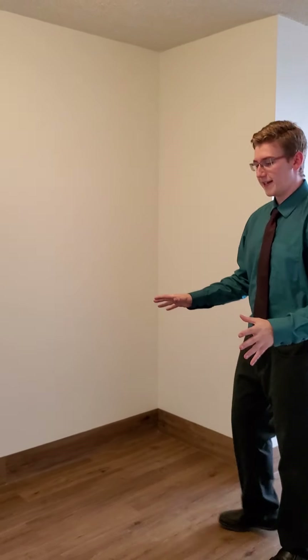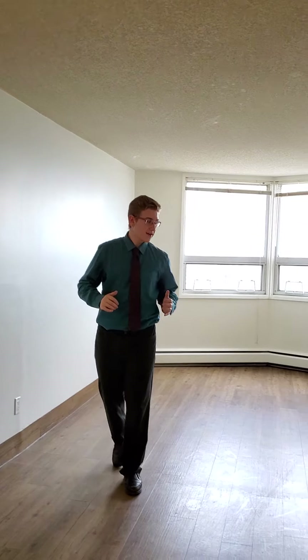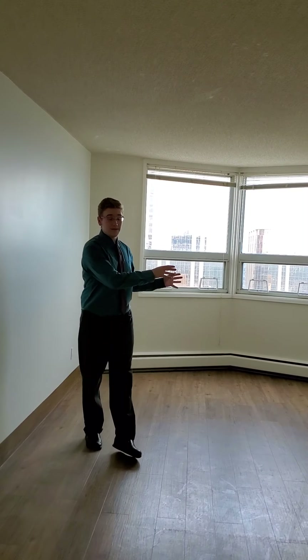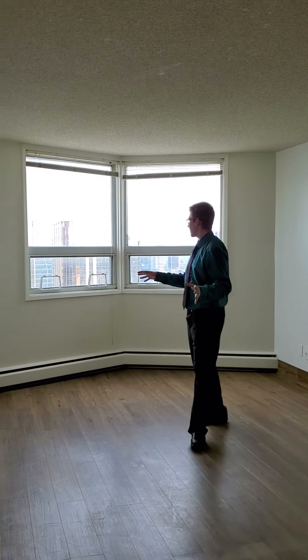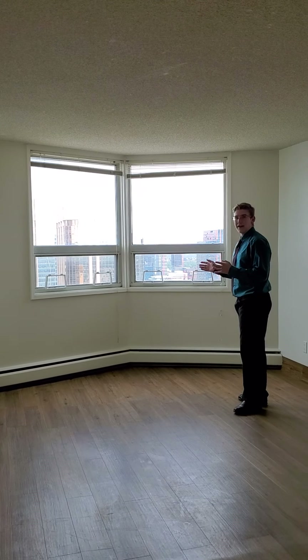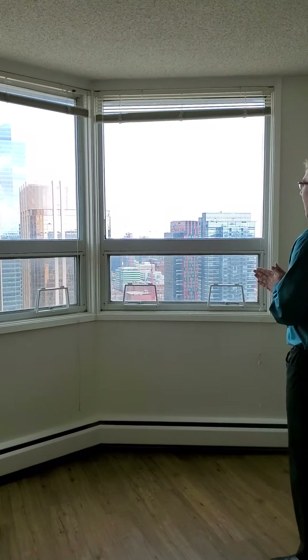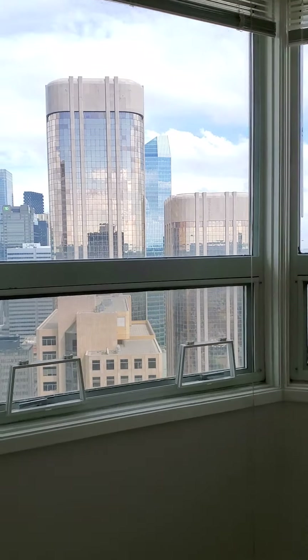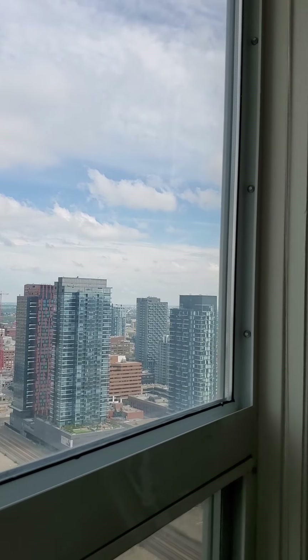Where I'm standing right now is where your dining room is going to go, so you can fit a nice sized table in here with a couple chairs around it. Just behind me here is our living room — your TV will go up against this wall and your couch goes right up against this wall. We do have a gorgeous east view of the city going this way. This is a nice sought-after view — lots of people love it absolutely.